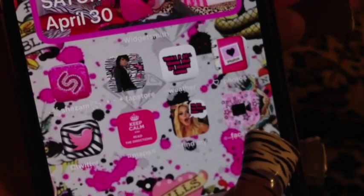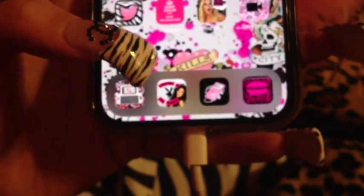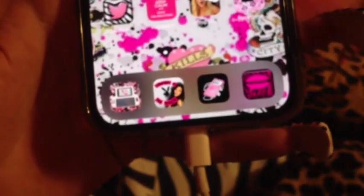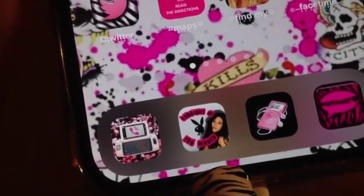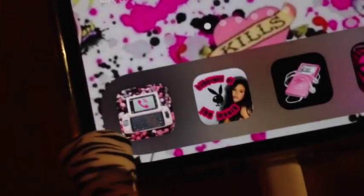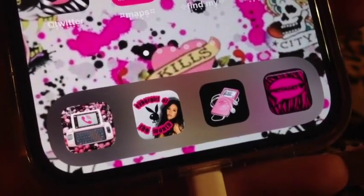I made this FaceTime app icon. Below, I keep the bare necessities: the phone app, Safari, music, and messages. My Safari app says 'Cyber Girl of the Month' and it has a photo of Tess Taylor — I actually made this one. It's a Juicy Couture sidekick with a little ringing symbol I put on there. My music icon is just a little MP3 player.